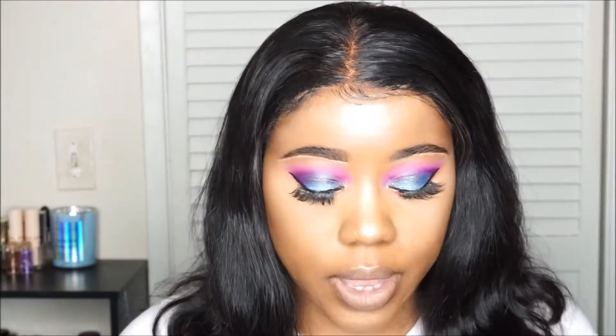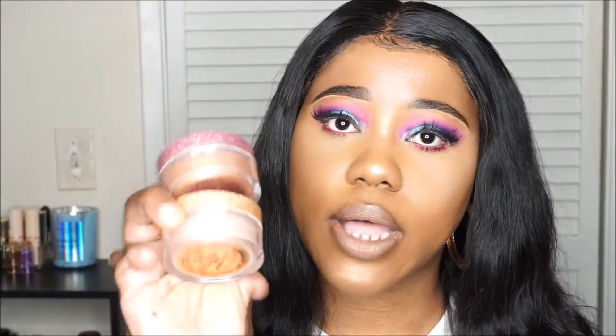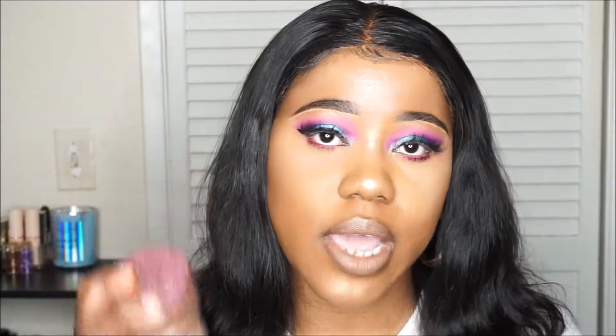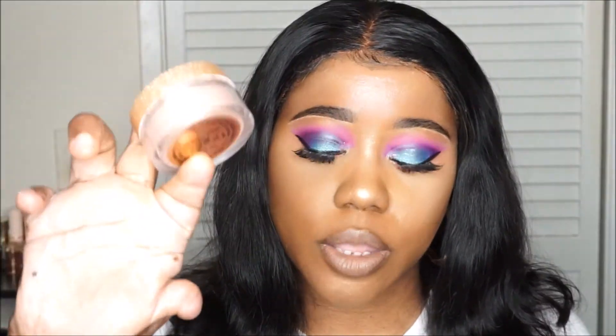I also recommend the Fenty Beauty setting powder in the shade Honey, which is what I'm wearing under my eyes. From Anastasia Beverly Hills, I cannot forget these two loose highlighters — I have So Hollywood and Sunset Aurora. She has a third one called Snowflake which I believe is silver, but I didn't think that would work with my skin tone. I'm wearing So Hollywood on my face today, and I'll leave a link to that face look video in the description.